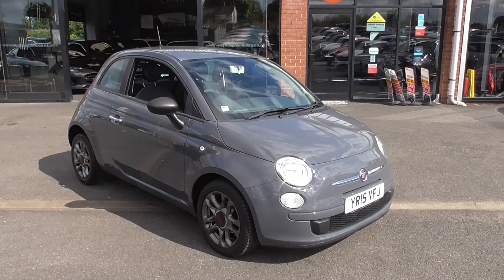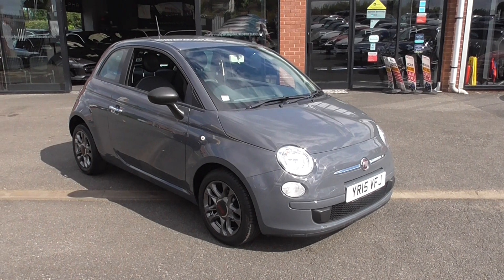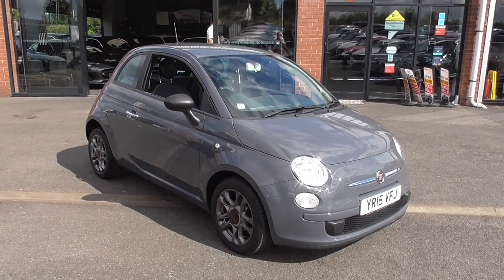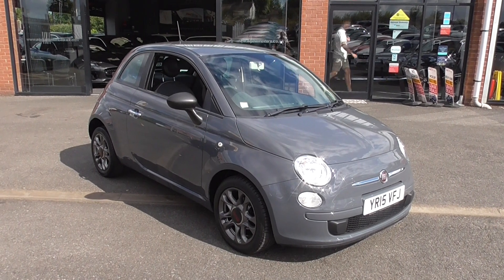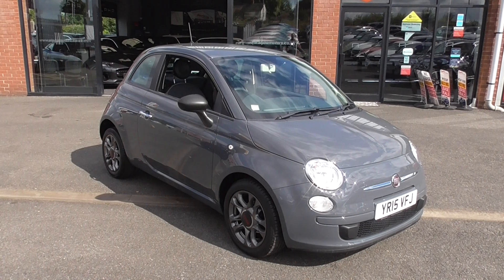Hi, welcome to Alfa Motors here in Wigan. I'm Graham and today I'm going to show you around this lovely 2015 Fiat 500 Pop. Now this is the 1.2 engine, so it's a four-cylinder engine, fantastic on fuel and very, very reliable cars indeed.